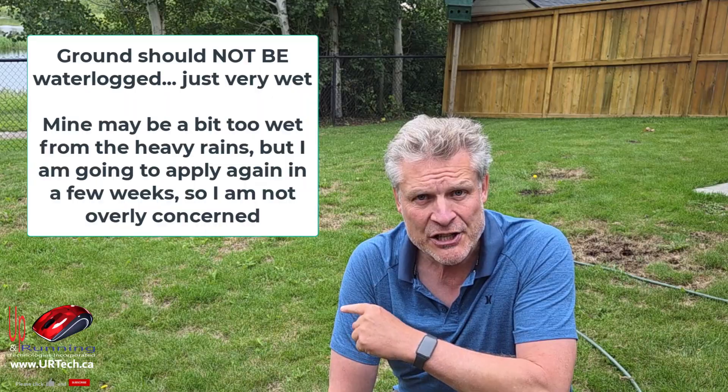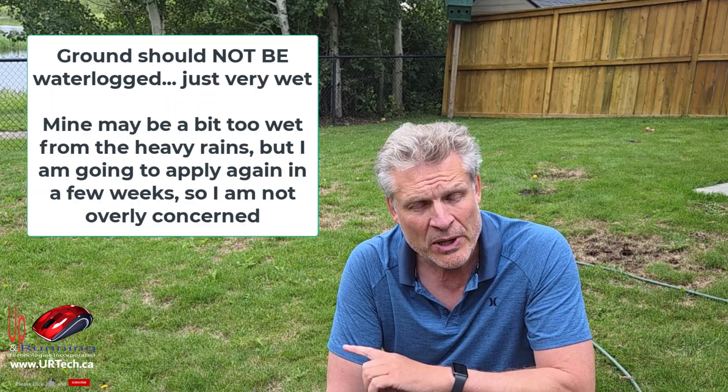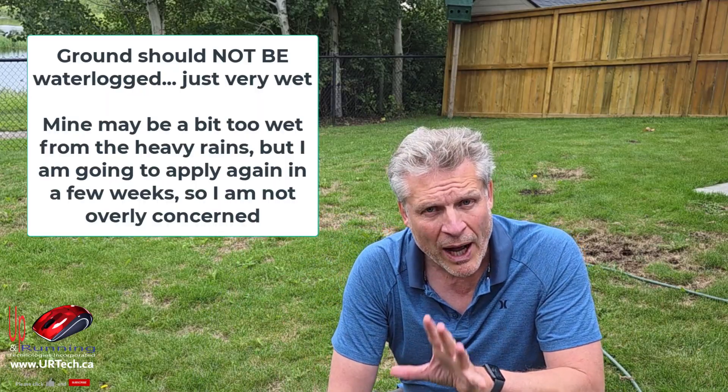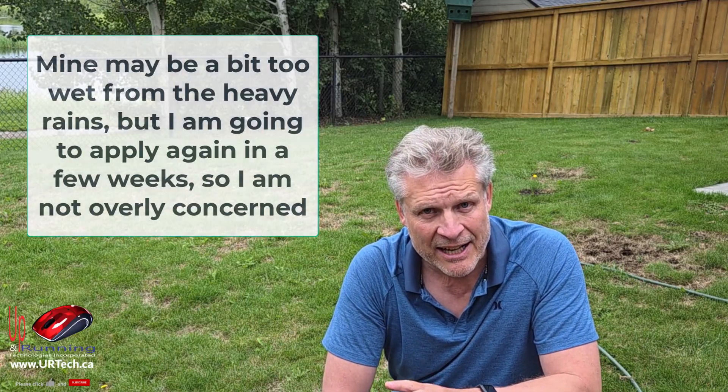Now we're ready for the application. There are a bunch of things you need to get right. Number one: you can't do it during the day — UV light kills these things, so you have to do it early morning or in the evening. Second: you need to make sure the ground is saturated. It's recommended to water your lawn two days beforehand, then the day before, and then on the day you apply. You want those chinch bugs forced out of the ground because they don't like water — push them out so the nematodes can do their job better. In my case, my lawn is waterlogged from the crazy rain we've been getting, which is super unusual for Calgary.